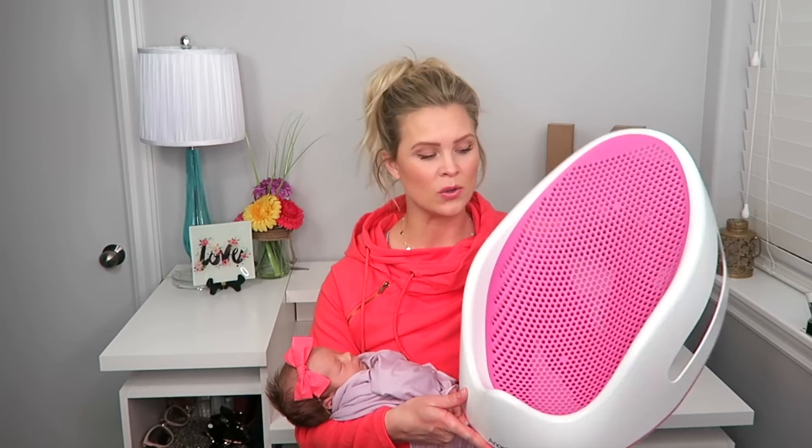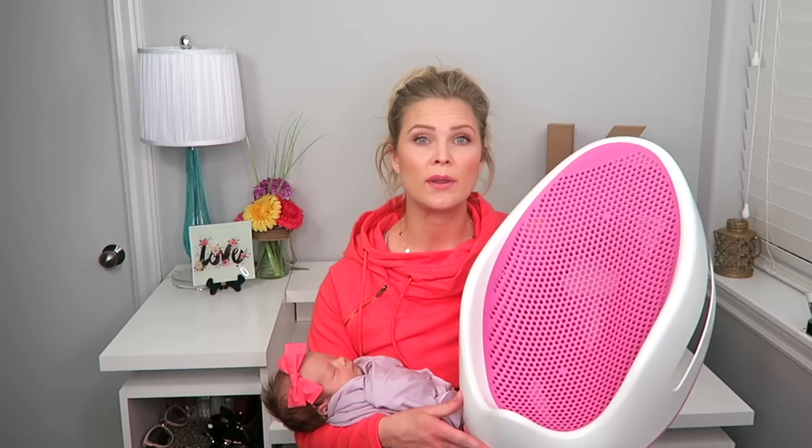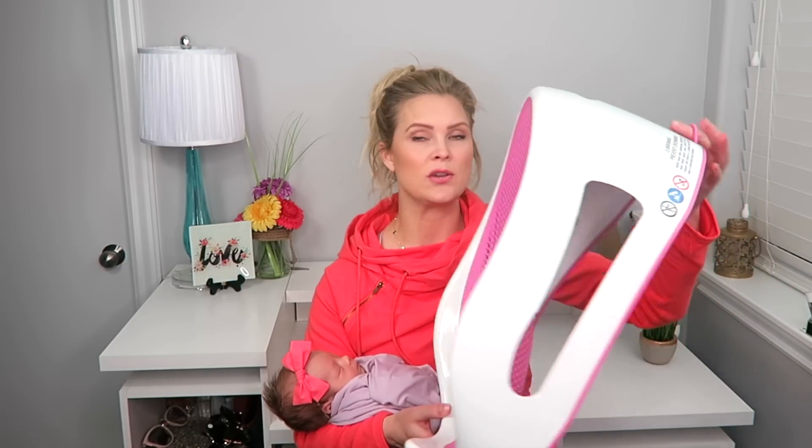This is a new product we're using for the first time — the Angelcare bathtub. It goes right inside of your bathtub and has little holes so water can pass through. Your baby sits down at the bottom and I think it's great for Layla's size right now. She's doing really well in it and it will grow with your baby, probably up until about a year old or until they're sitting comfortably in the tub. It's easy to clean and has a little hook so you can hang it up to dry. Winston thinks it's the most amazing thing and can't wait to bathe with Layla when she's a little bigger. I'll be able to put her in this while he sits next to her. I definitely recommend this bathtub.